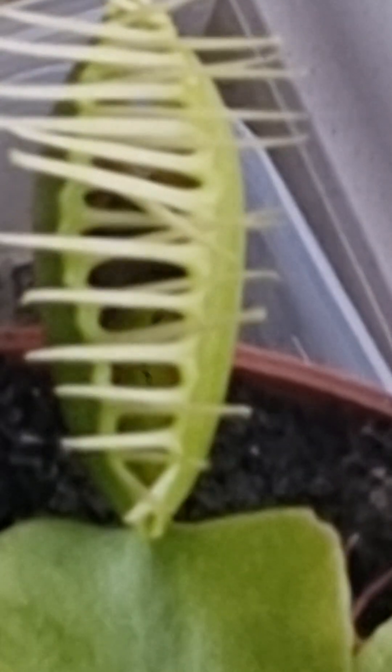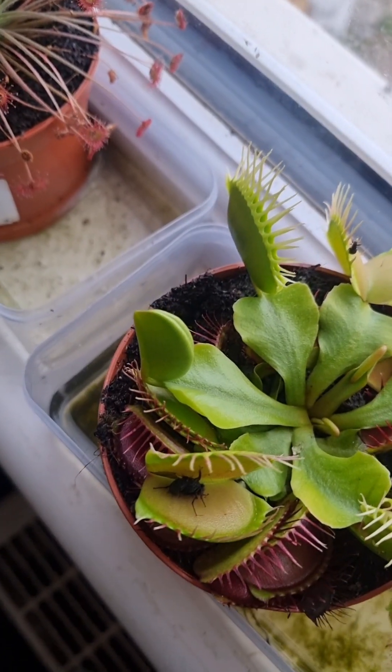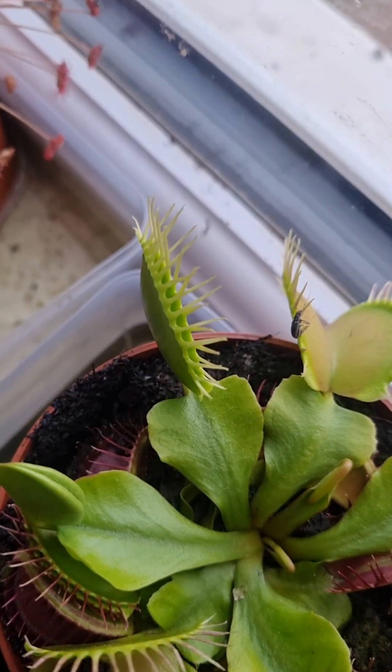Those hairs that are on the front there will close together, close completely tight, and it will dissolve and digest the fly inside. So earlier on my Venus flytrap ate a fly.